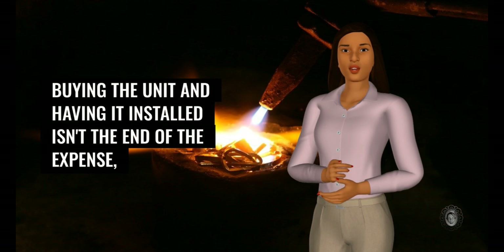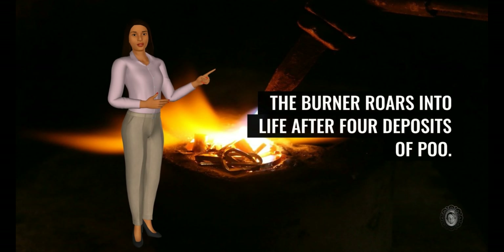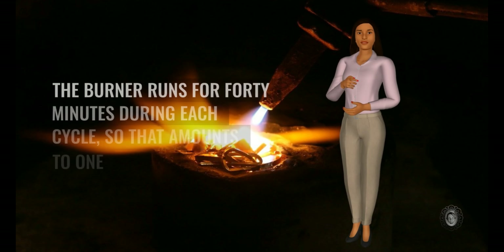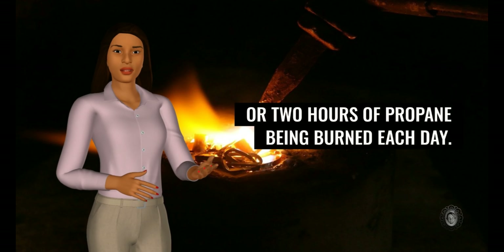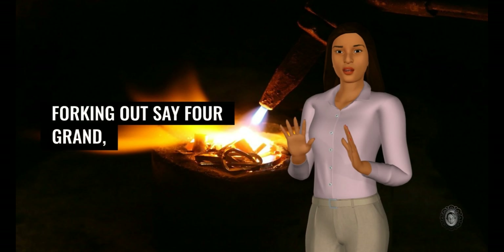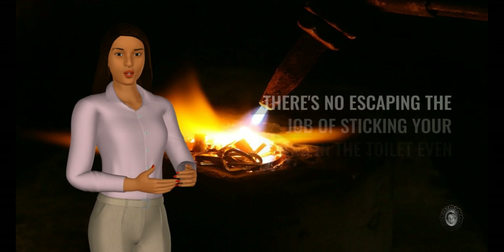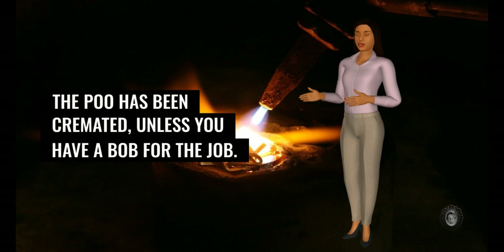Buying the unit and having it installed isn't the end of the expense. The toilet burner uses propane gas for each incineration. The burner roars into life after four deposits of poo. Two people living on board with healthy bowel movements may generate one or two burns each day. The burner runs for 40 minutes during each cycle, so that amounts to one or two hours of propane being burned each day. That's probably where the risk of getting burned is — in the purse and not the bum. Forking out say four grand, and then there's the additional cost of gas, electricity and greaseproof paper for wrapping poo into parcels. Yes, we still have to dispose of it — there's no escaping the job of sticking your hand in the toilet even though the poo has been cremated, unless you have a Bob for the job.